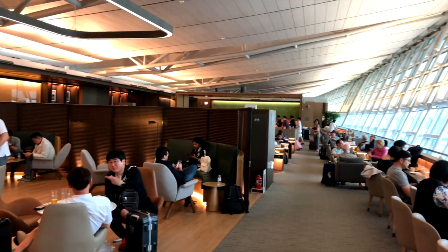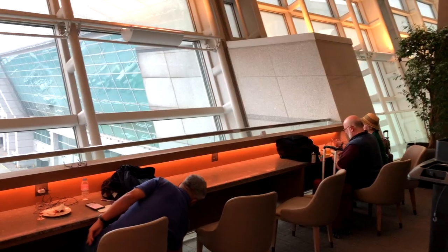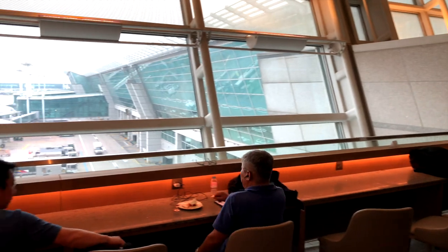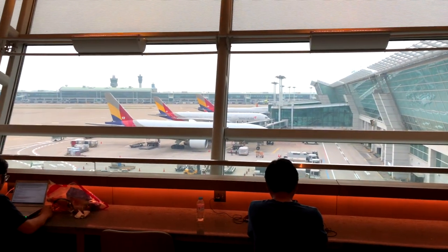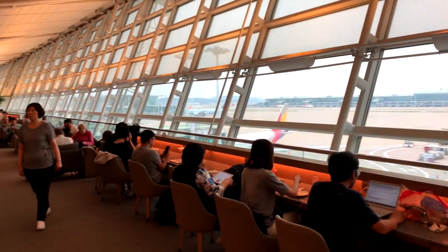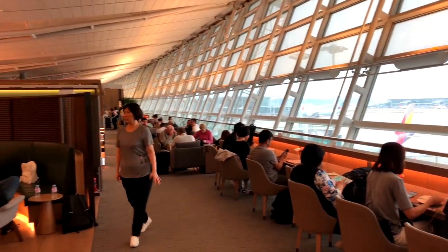The Asiana lounge in Seoul is a solid lounge and offers a good possibility to relax before a long-haul flight. Unfortunately, it gets pretty crowded during peak periods. We'll see you next time.